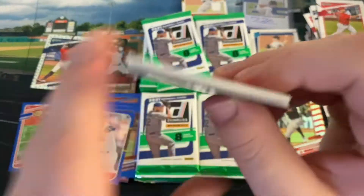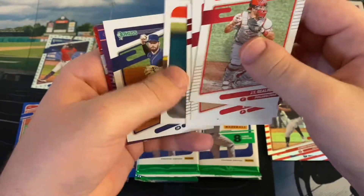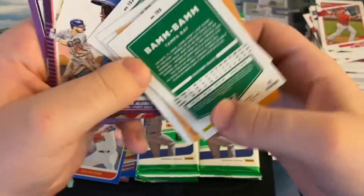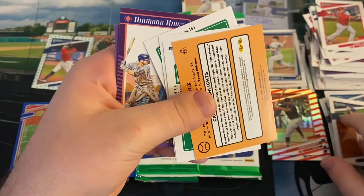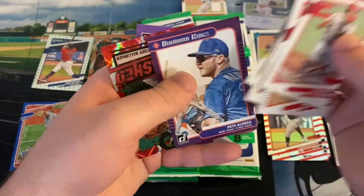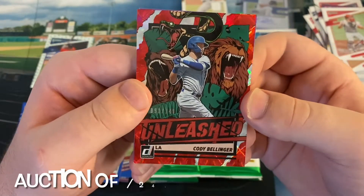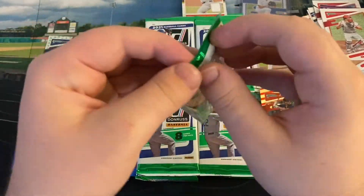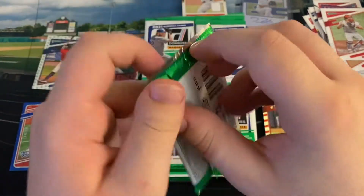A Diamond King of Starling Marte. Coming up we got JT Realmuto, Kwon Young Kim, Mike Trout, Greg Maddux, and 'Bam Bam' — Brandon Lau — didn't know that was his nickname. A Diamond King of Pete Alonso. A red Unleashed out of 149 — Cody Bellinger. Very sweet card there. Put it with the Bryant. And a Diamond King Blue Holo of Starling Marte. Really like those Unleashed inserts — they might be my favorite ones.